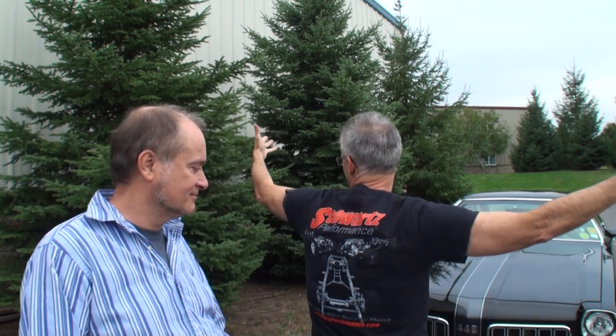Hi, I'm Lou with another episode of My Car Story. I'm here with Jeff Schwartz. Jeff Schwartz is the owner of Schwartz Performance, which is best known for resto mods. When you're importing all of this horsepower into your older car, your frame is not going to be able to take it, so he makes those frames solid.